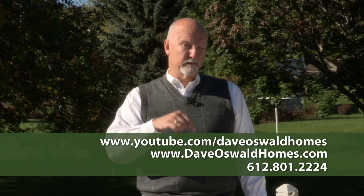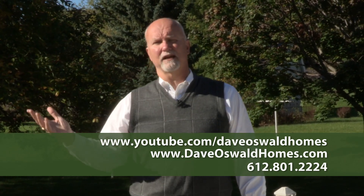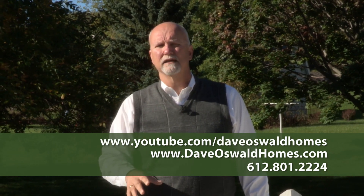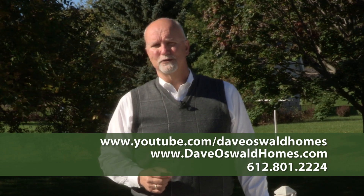If you'd like to get a tour of this home, or any of my other listings, or anything on the MLS, give me a call. I answer my phone seven days a week: 612-801-2224. Thanks again for joining me today on tour at 20706 Jaguar Avenue in Lakeville. We'll see you next time on tour.